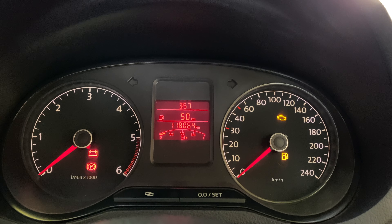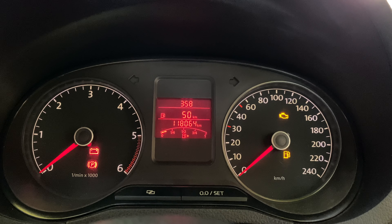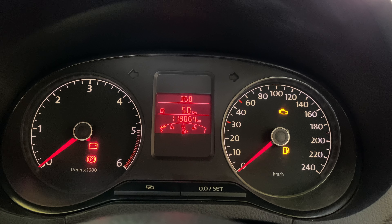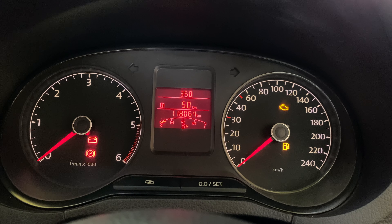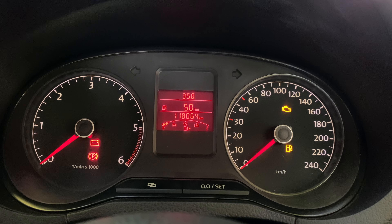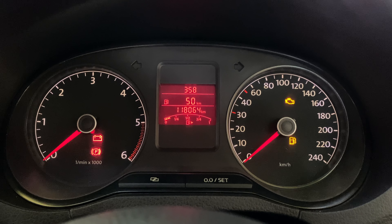The first part being the time. The third part being the odometer reading of this car, and the fourth part being the fuel gauge. So what we are basically going to talk about right now is the second portion. And in my case, if you do see, it says 50 kilometers.